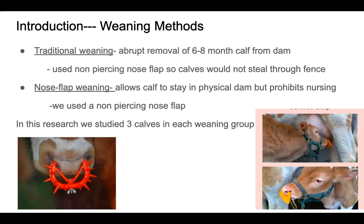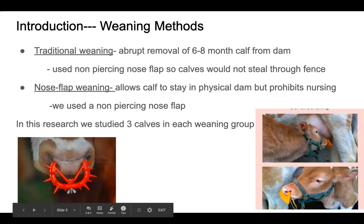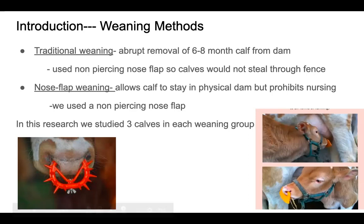We also used a nose flap weaning group. In this group, nose flap weaning allows the calf to stay in the physical dam with their mother, but it prohibits nursing due to that nose flap. We utilized a non-piercing nose flap for this group as well, shown at the left hand corner.